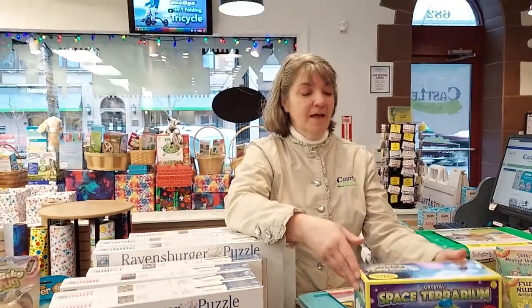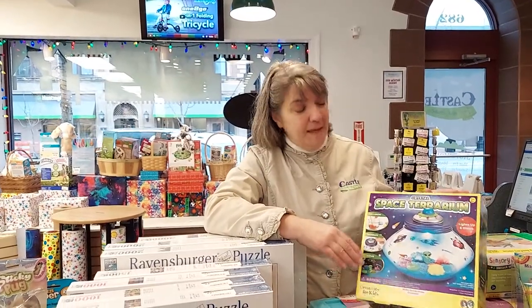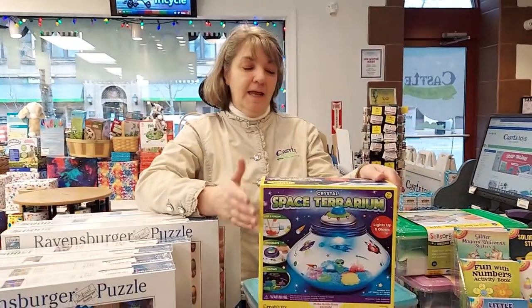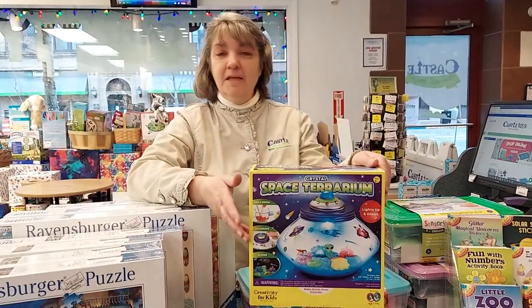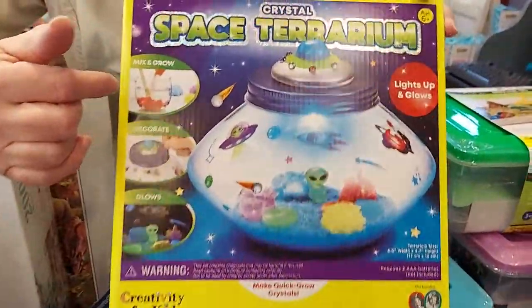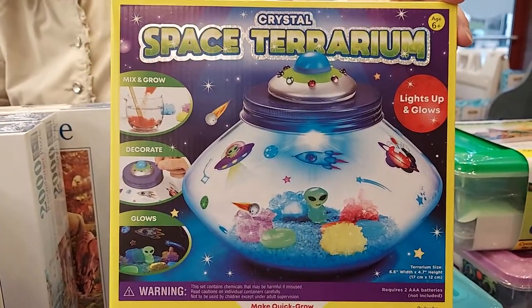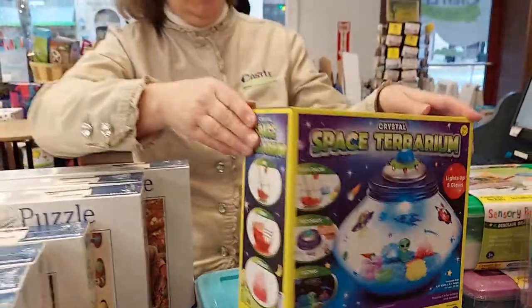Another new thing from Creativity for Kids is this really cool space terrarium. It does light up and becomes a nightlight — things glow in the dark. It comes with everything you need to make it and you can design it yourself. The space terrarium is pretty cool, and you actually grow crystals to put in it.